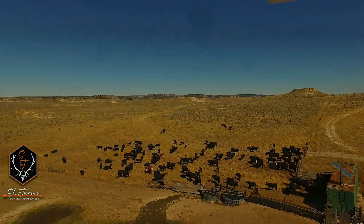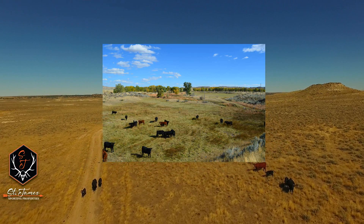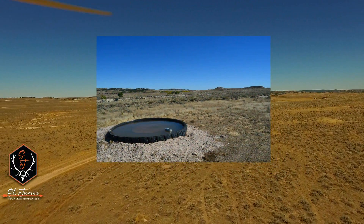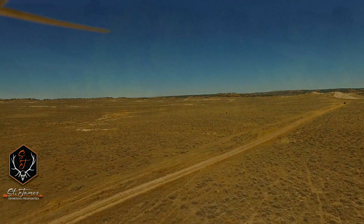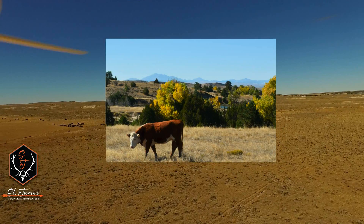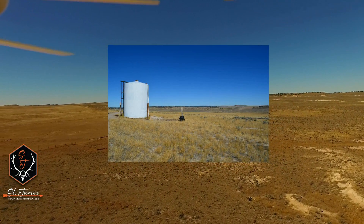There are also some rock outcroppings that provide nice cover for the cows during the winter months. The water infrastructure on the ranch is second to none, with approximately 15 miles of pipeline, 17 tire tanks, two windmills, and seven solar wells — so the cows are well watered year-round.